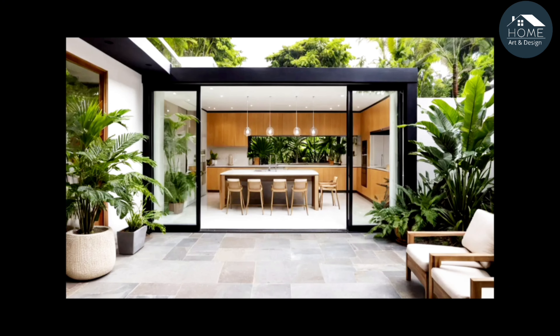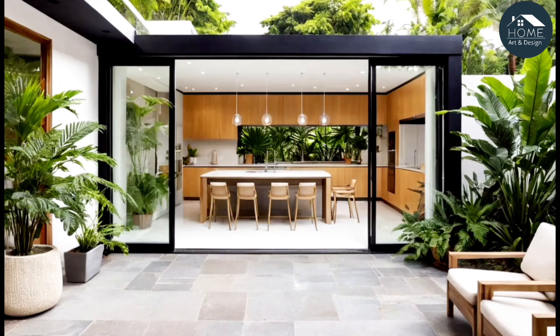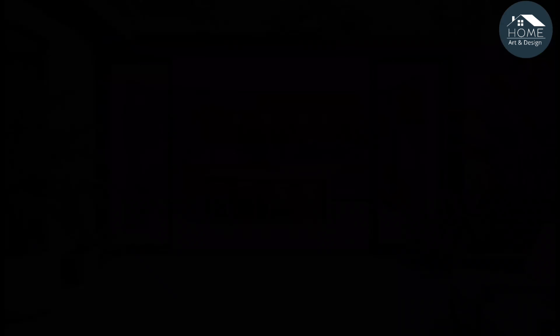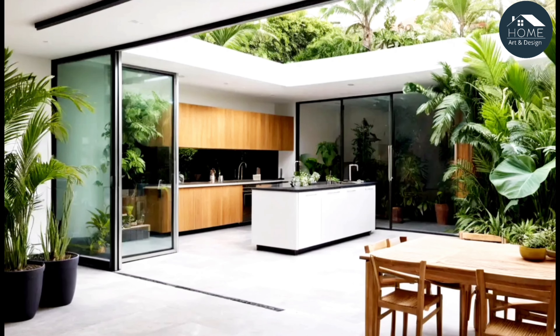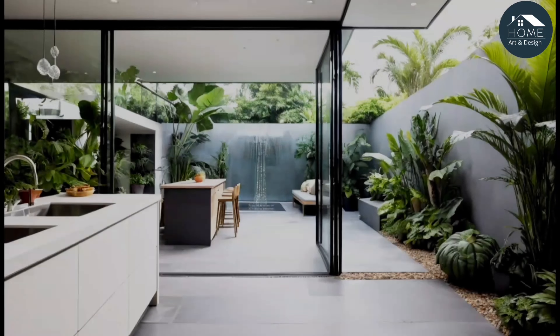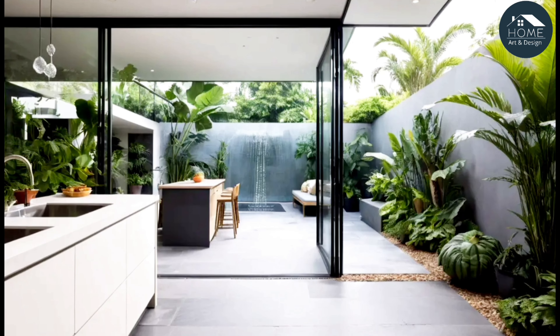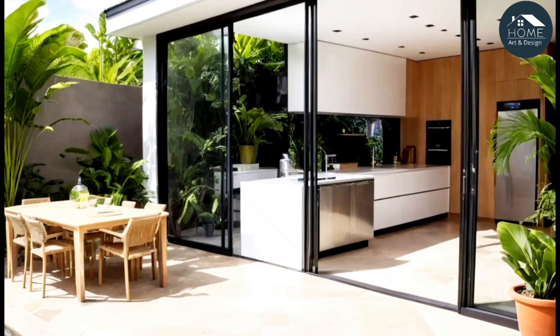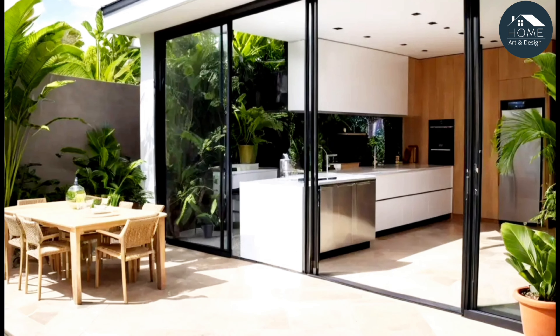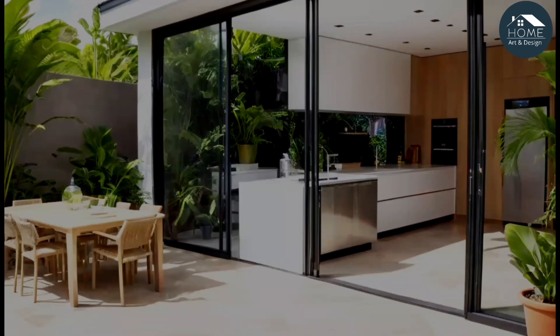Open plan courtyard: create a seamless transition between the courtyard and kitchen using similar flooring materials or matching color palettes. A real-life example is a kitchen where the courtyard and dining area blend into one, with sliding glass doors that fully retract for an open-air dining experience.